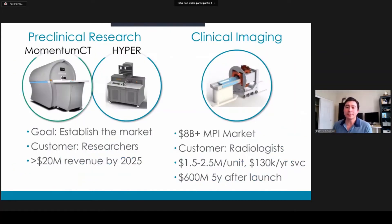So what's our business model? Today we've built a successful preclinical research business. The overall goal of the research business is to establish the market, get MPI into the market, get key opinion leaders on board, and prove out the technology. Our customers right now are researchers — essentially PhDs and some MDs — working on applications like inflammation imaging, tracking T-cells, and perfusion imaging. In the preclinical market, our products are instruments, software modules, reagents, and sales and service.